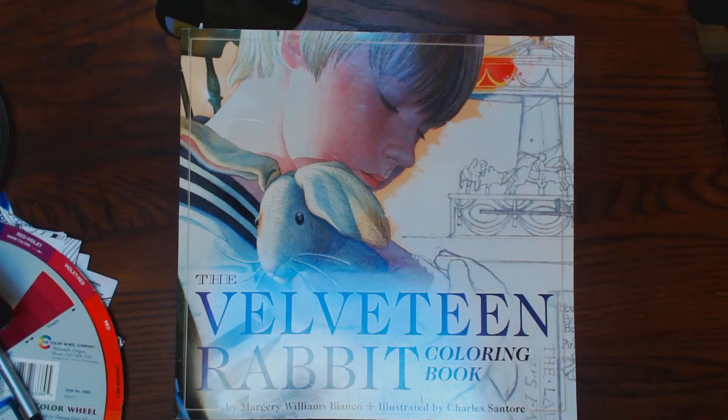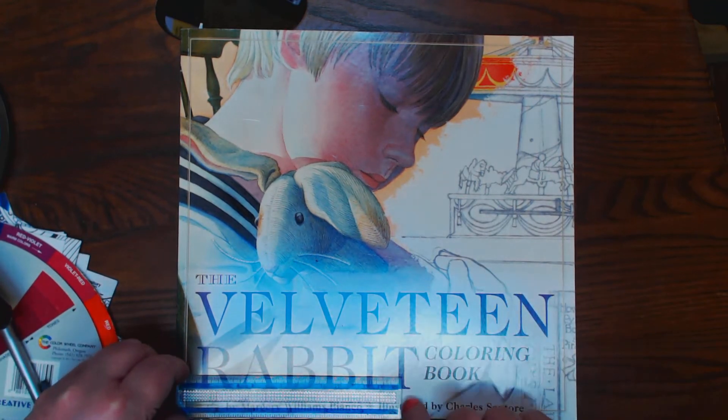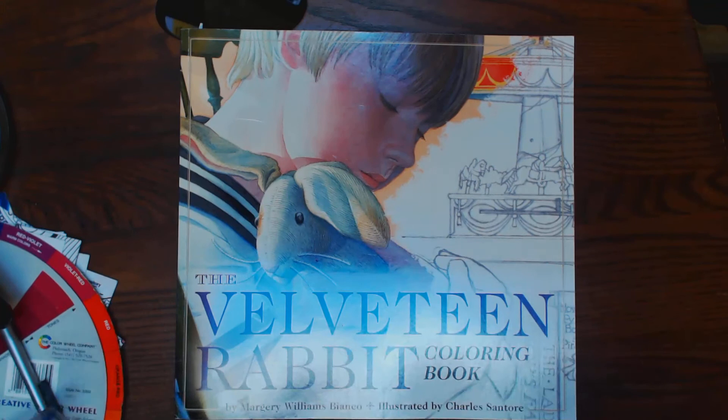Okay y'all, now I'm going to show you some rabbits. This is the Velveteen Rabbit coloring book. It's big. Abby stole my ruler, but I can tell you this is about ten and a half by ten and a half.